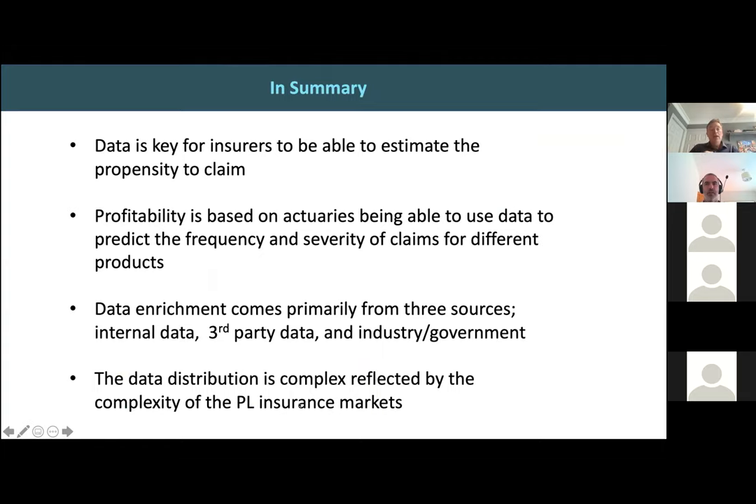In summary: data is key for insurers to be able to estimate the propensity to claim — without it, it's near impossible to be an insurer. Profitability is based on the actuaries being able to use that data to predict the frequency and severity of claims for different product lines. Data enrichment primarily comes from three sources: your own internal data, third-party data, and industry, government, and open source initiatives. The personal lines insurance market is very delicately balanced on data enrichment flowing into the market in real time.